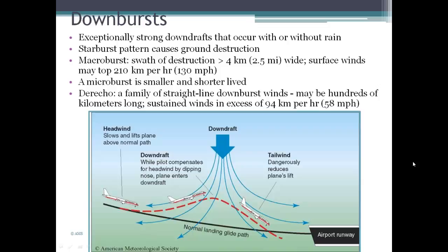A microburst is smaller in scale but can be much more intense in terms of surface wind. A derecho, which is a Spanish word meaning straight ahead, is a family of straight-line downburst winds. It can be hundreds of kilometers long with sustained winds in excess of about 58 miles per hour, causing quite a bit of destruction.